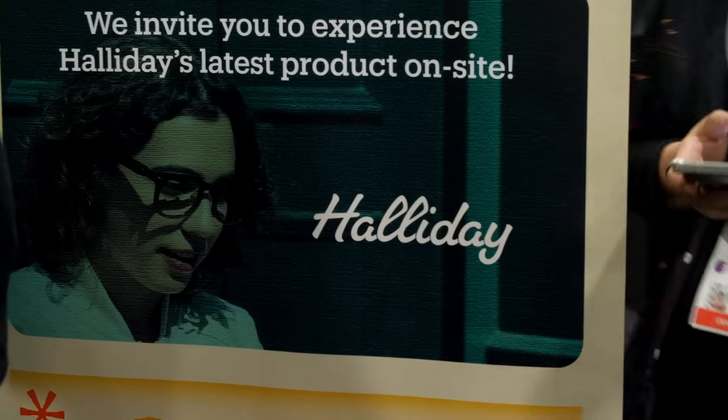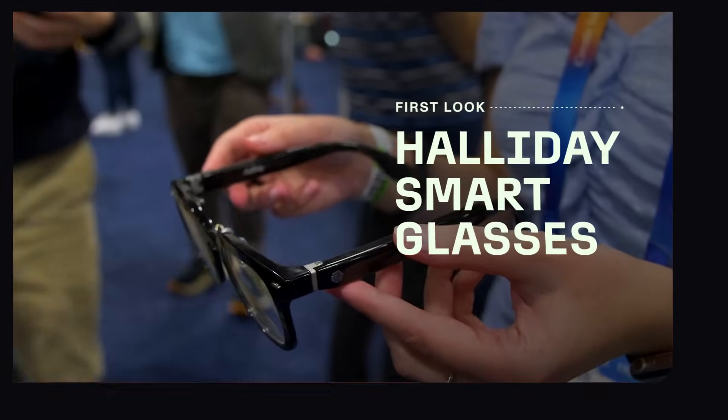These may look like a regular pair of glasses, but I'm actually wearing smart glasses that can project a tiny display in the corner of my field of view. These are the Holiday smart glasses and I'm checking them out at CES 2025. They connect to your phone and can display information just above your point of view.